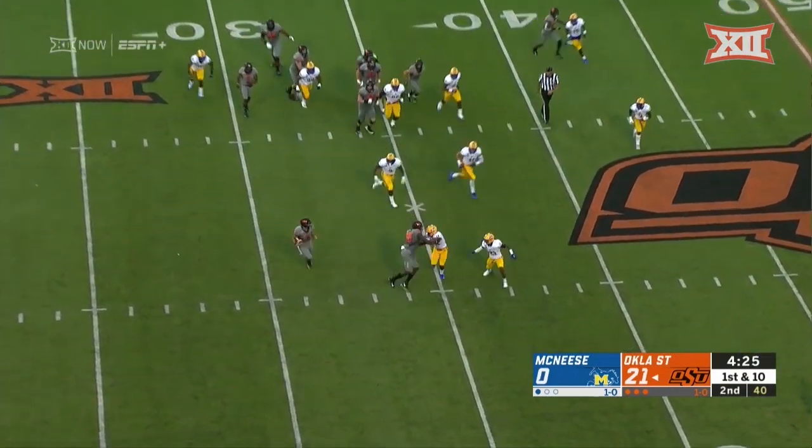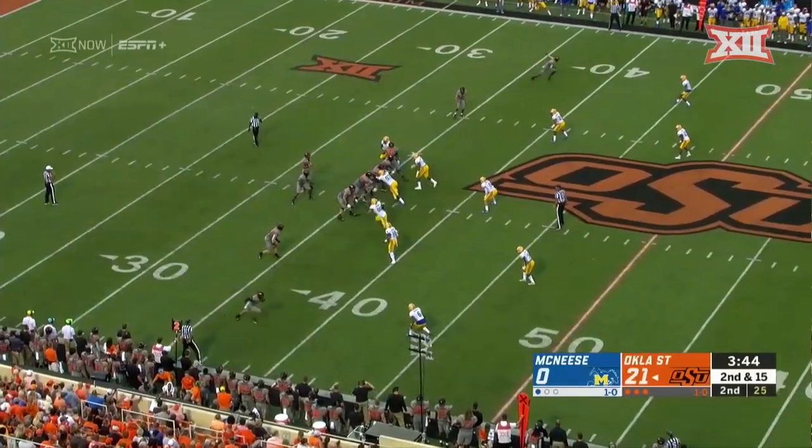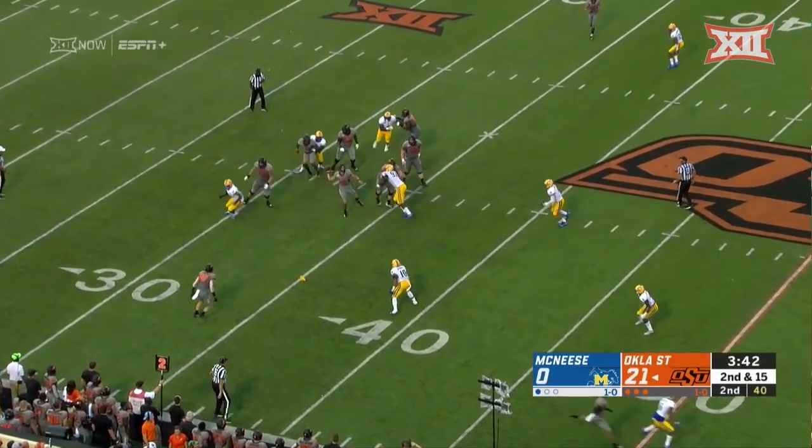And L.D. Brown gets the fake. Sanders is going to keep it, playing off the block. Breaks a couple tackles. Really good mix of guys going out there.